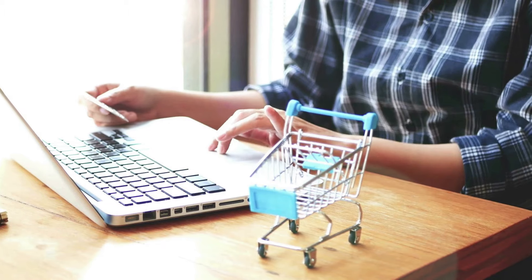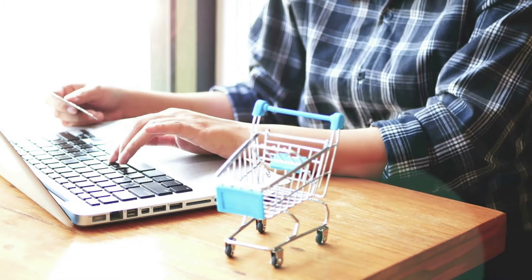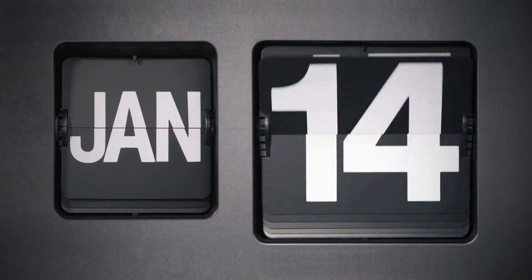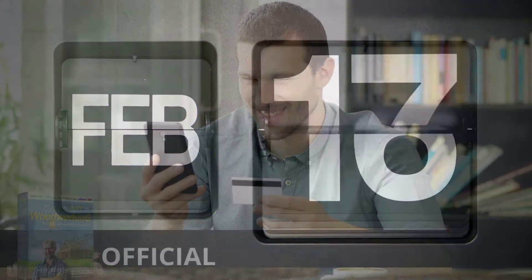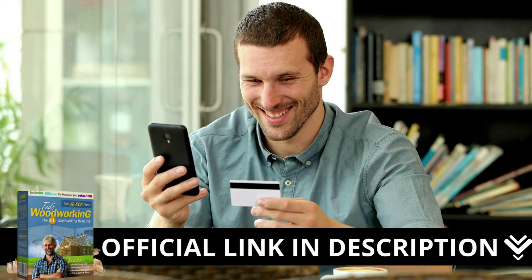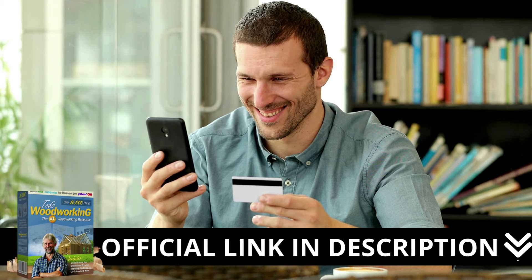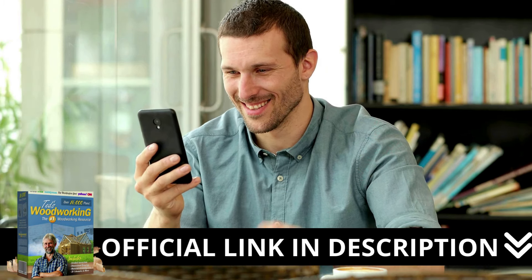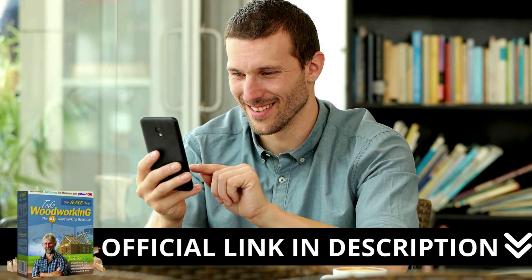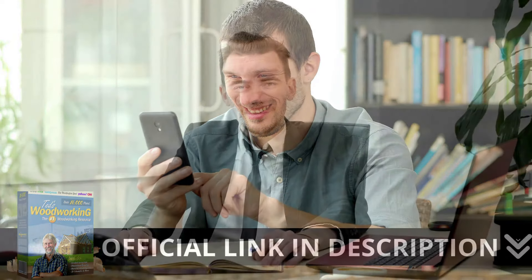There's something really important about this product that you need to know before buying it. You can actually test Ted's Woodworking — if you don't like it for any reason, they will give your money back. Here's a crucial warning: if you're looking to try Ted's Woodworking, I strongly recommend purchasing only from the official manufacturer's website. This ensures you get the genuine product and avoids potential scams. I left the link to the official website down below in the description of this video.